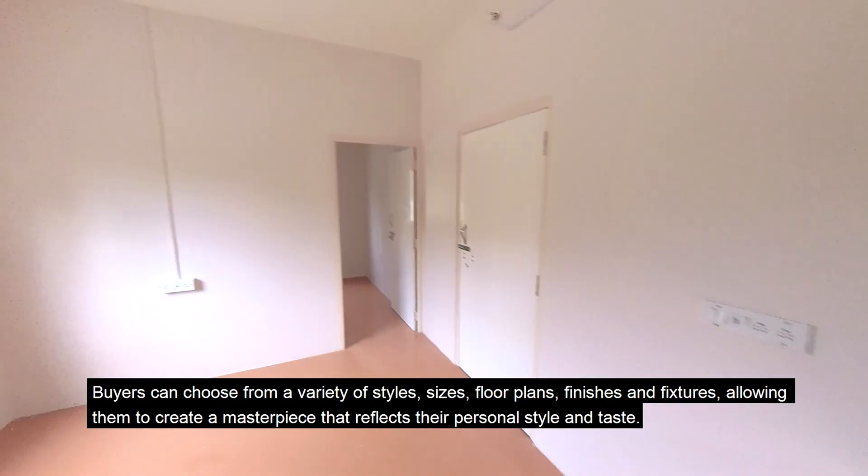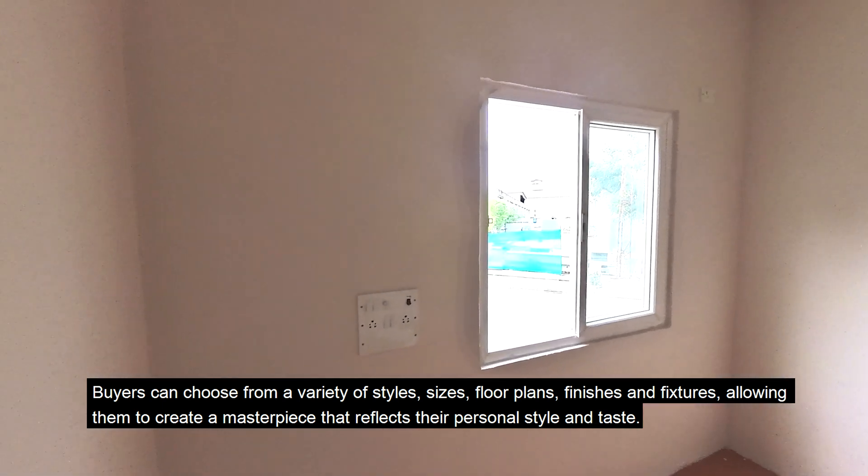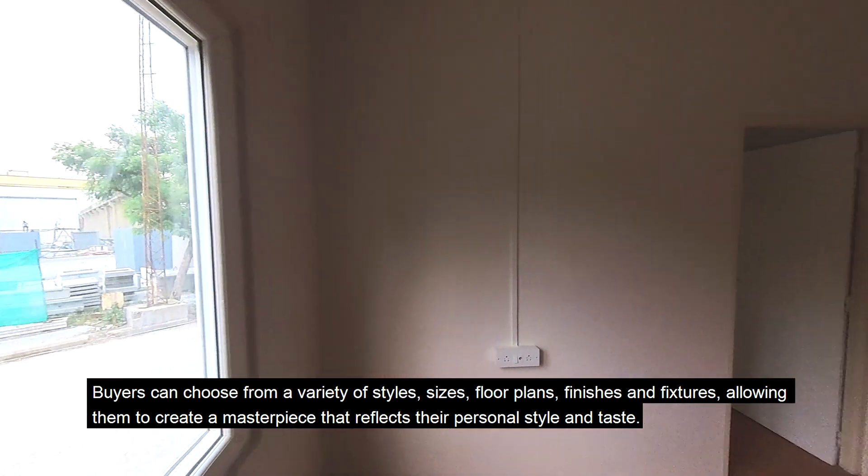Buyers can choose from a variety of styles, sizes, floor plans, finishes and fixtures, allowing them to create a masterpiece that reflects their personal style and taste.